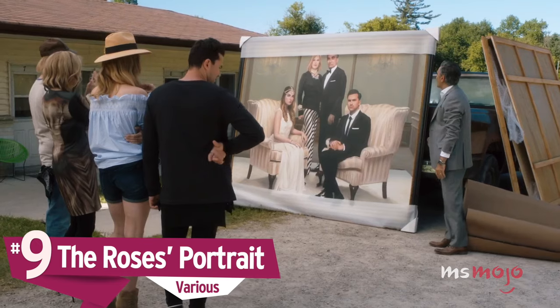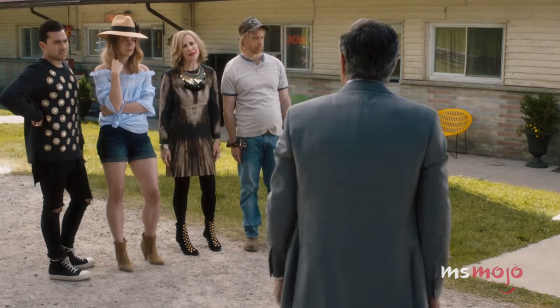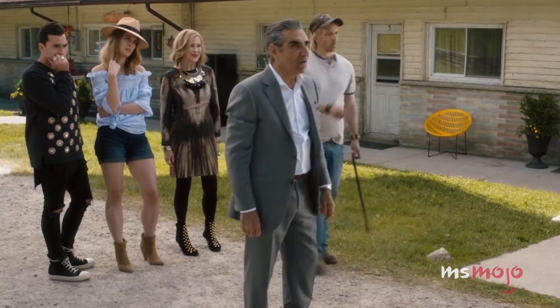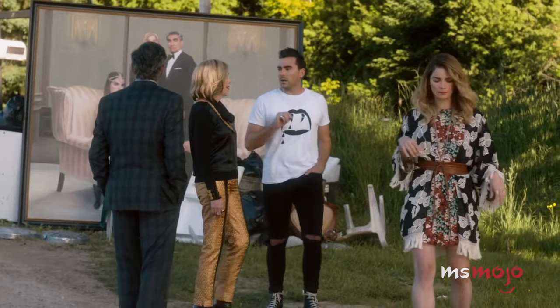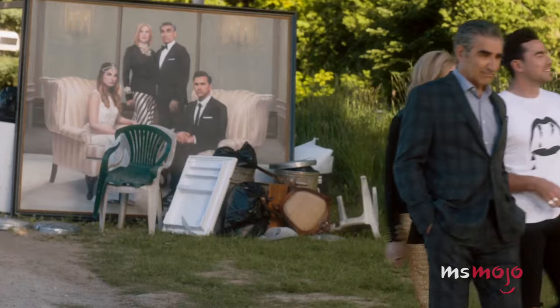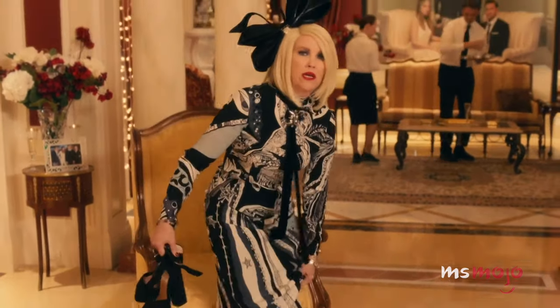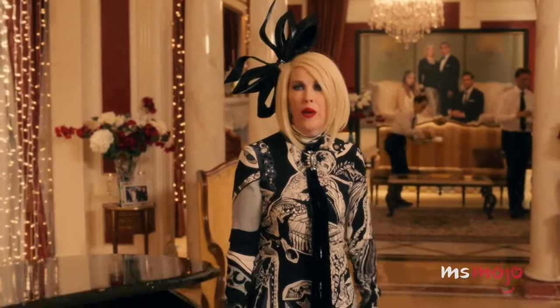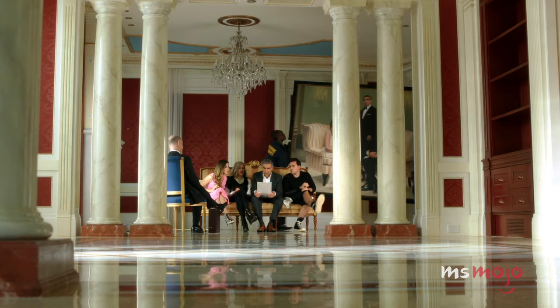Number 9: The Rose's Portrait. Every good, wealthy family needs a lavish portrait of themselves. Before their financial demise, the Roses were no exception. So when the grand piece gets to town in Season 3, Johnny and Moira's instinct is to find a place for it — though they ultimately realize they don't need it anymore. But this episode wasn't the only time the portrait made an appearance. It can be seen as part of the backdrop in the show's holiday special, and it hangs behind the Roses in the pilot as they find out they've lost their money. It's just one example of the care the show put into developing the family story, weaving their past and present together.